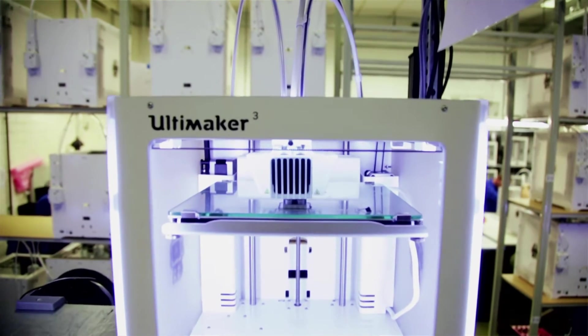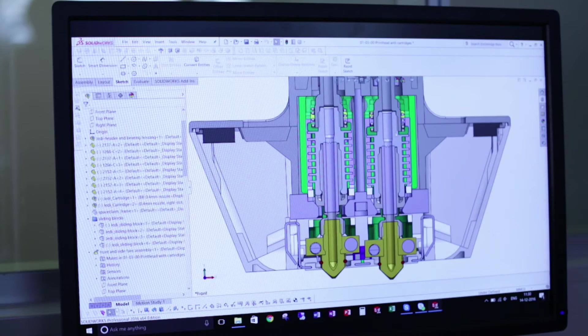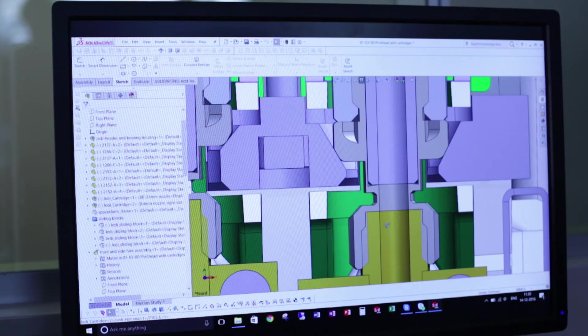These prototypes are quite expensive, so once you start making prototypes you want to know that you're at least in the right region. A big challenge for me was working on a cartridge — the cartridge in the Ultimaker 3 print head.